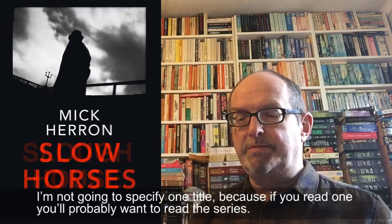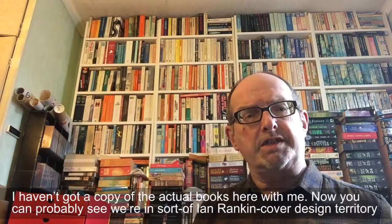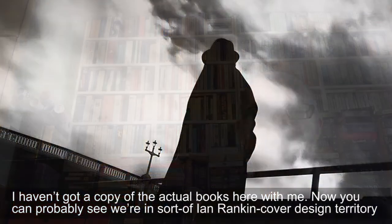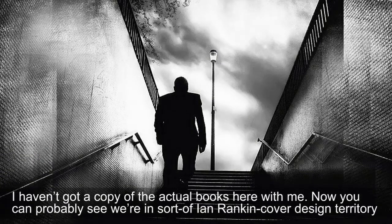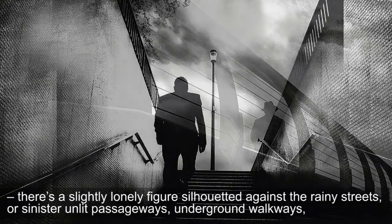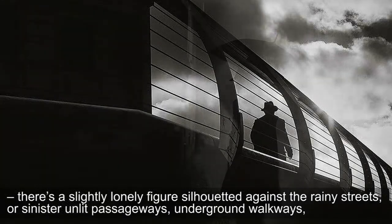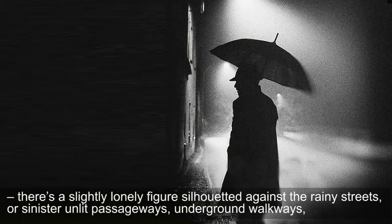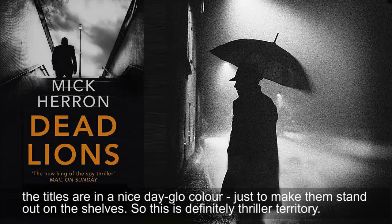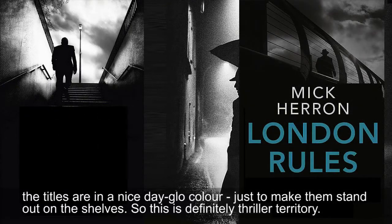I'm not going to specify one title because if you read one you'll probably want to read the series. Now you can probably see that we're in sort of Ian Rankin cover design territory here — there's a slightly lonely figure silhouetted against the rainy street, or sinister alleyways, passageways, underground walkways. The titles are in a nice dado colour just to make them stand out on the shelves. So this is definitely thriller territory.